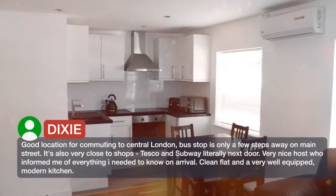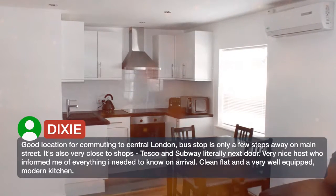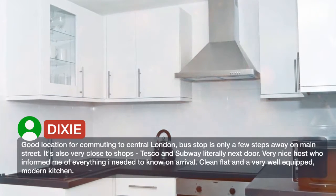Good location for commuting to central London — the bus stop is only a few steps away on Main Street. It's also very close to shops; Tesco and Subway are literally next door.